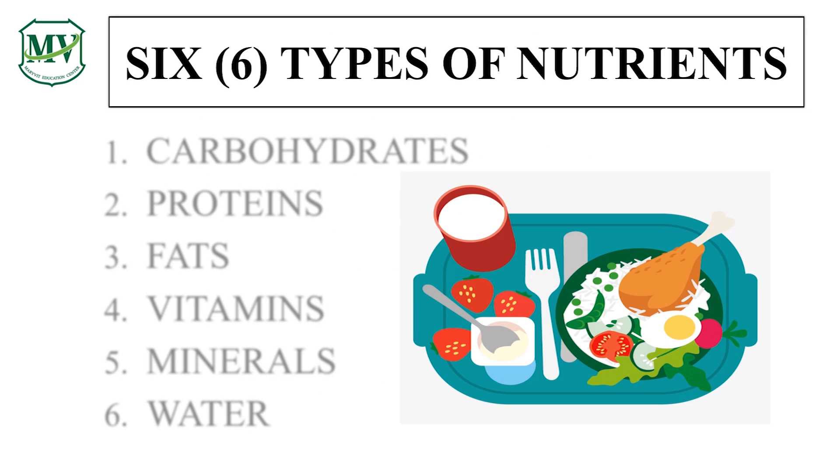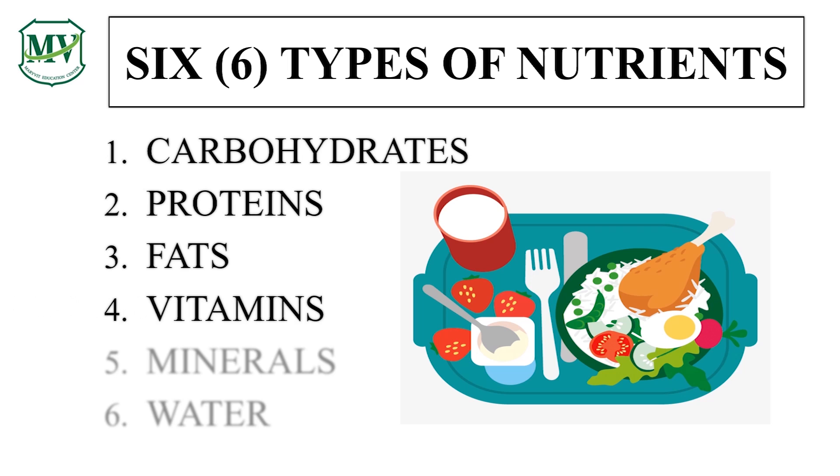There are six types of nutrients that we will learn today, namely carbohydrates, proteins, fats, vitamins, minerals, and water. These are essential nutrients that our body needs for us to grow, develop, and be healthy. In this first lesson, we will learn the first three types of nutrients. So class, fasten your seatbelts as we explore the world of nutrients.